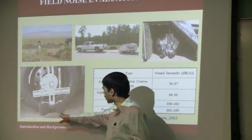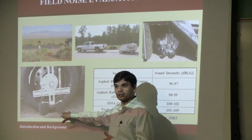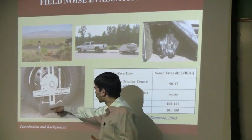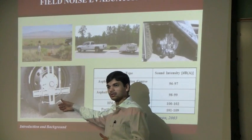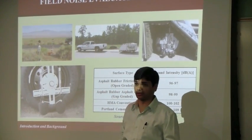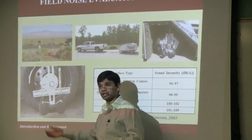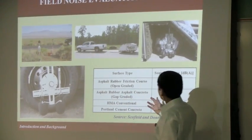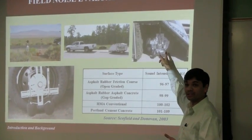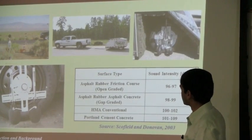So they came up with this methodology, which is now an ASTM standard. It's called the Onboard Sound Intensity. They have housed the microphones very close to the tire, which eliminates extraneous noise. They do have a cover that takes care of that equipment. This table shows sound intensity measured on four different mixtures, four different pavement sections.